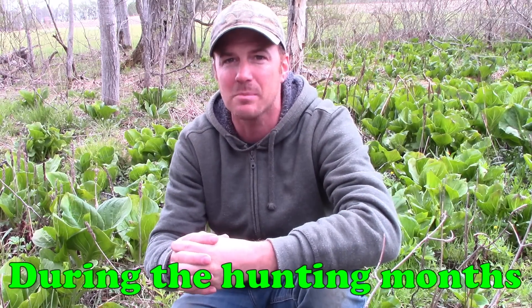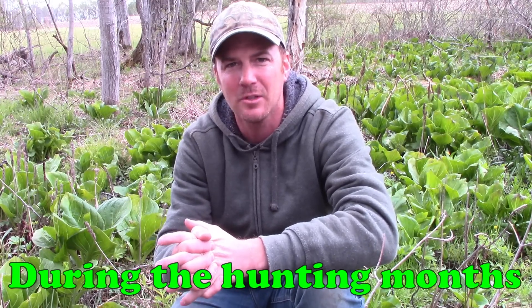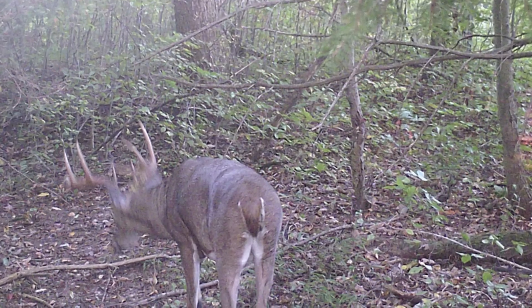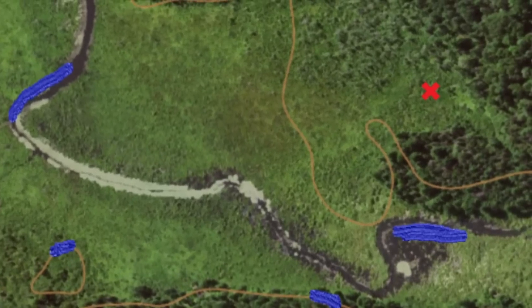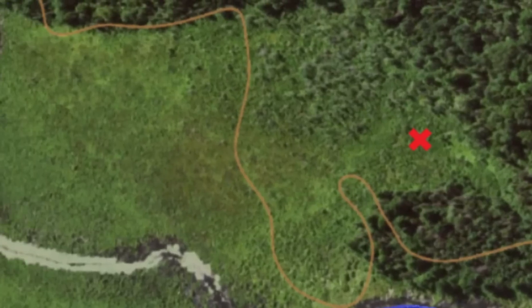Big bucks are almost always by themselves unless they're in a scrape with another buck or with a doe during the rut. Each one of these bedding examples is a legitimate confirmed spot I've located on public land in a couple of states, with at least a three-and-a-half year old - and in most cases a four-and-a-half year old or older - buck living there. Just because I found a bed doesn't mean the buck doesn't have other beds. I'll put them on the map so you can see what they look like on topo and aerial maps, and I'll explain why the deer are bedding in that location.